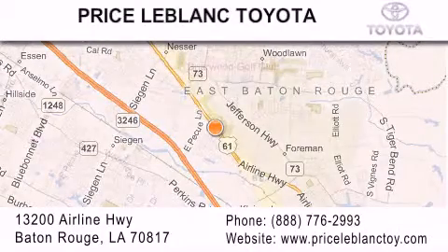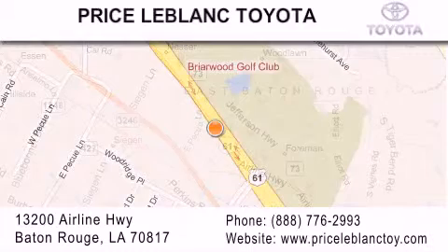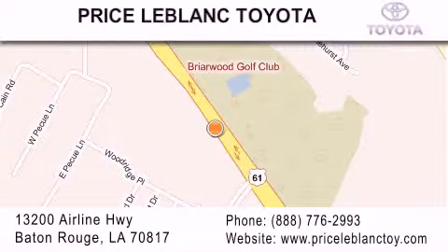Please contact our internet department at 888-776-2993 for special internet-only pricing. Come by and see us today, Dallin!